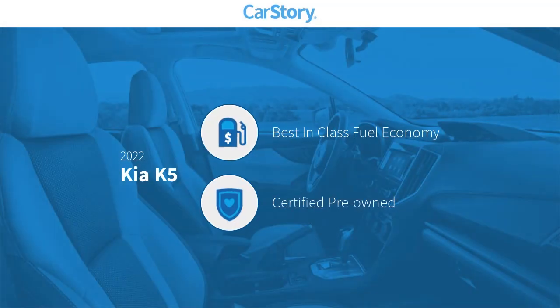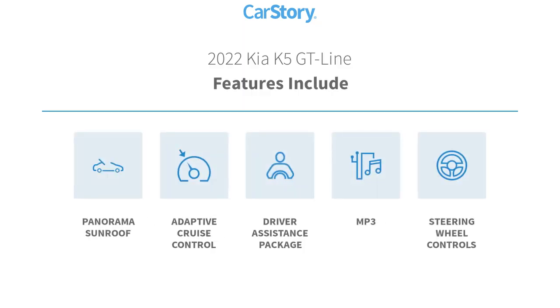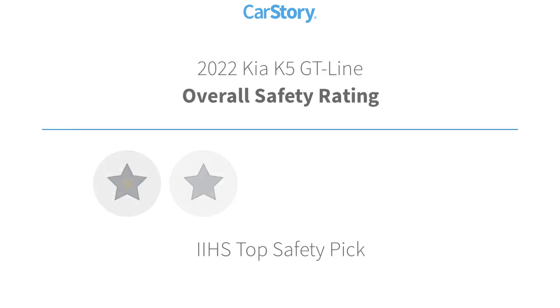Car Story research indicates this vehicle as having best-in-class fuel economy, certified pre-owned. Features also include steering wheel controls, adaptive cruise control, MP3, panorama sunroof, with these ratings.